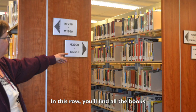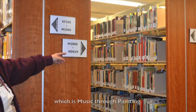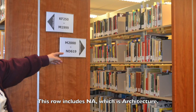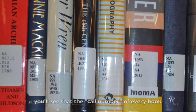In this row, you'll find all books that have subjects matching M through ND, which is music through painting, and this row includes NA, which is architecture. If you look at the books in this row, you'll see that the call number of every book begins with those letters.